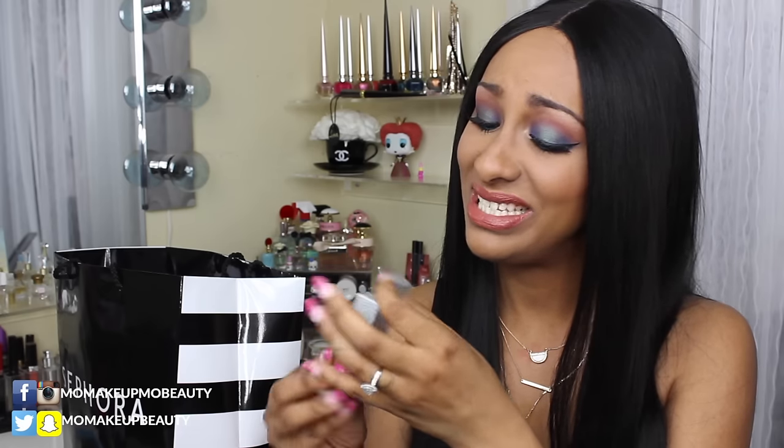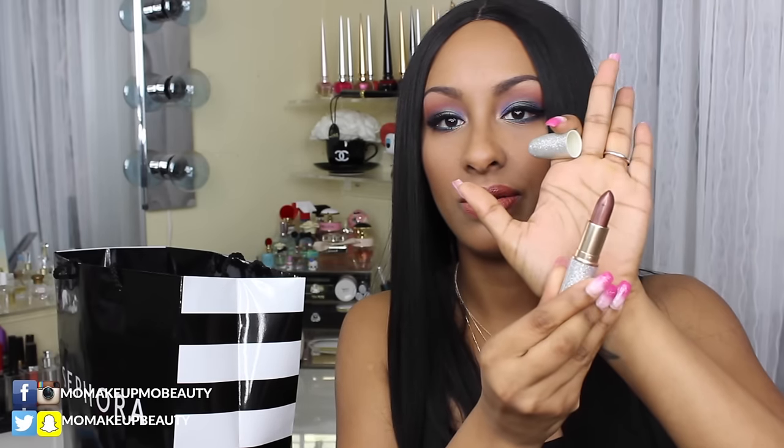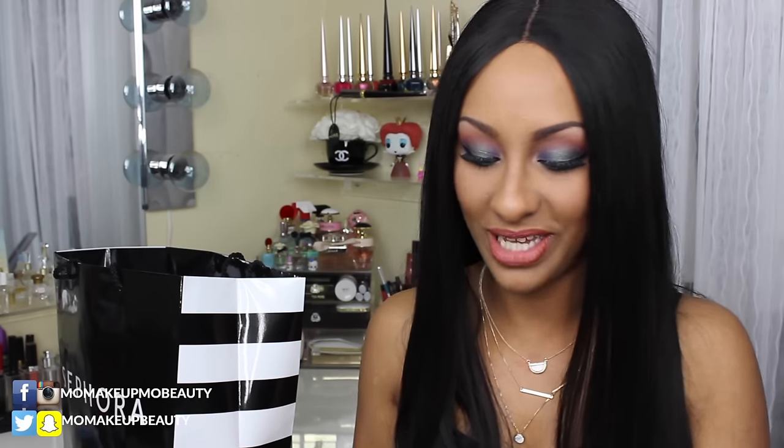I was able to get one of the lipsticks I wanted from the MAC Mariah Carey collection, in the shade I Get So OOC — whatever that means. The packaging is — oh my God — this is totally Mariah. I got this darker shade because all of the other shades were just so pale. Wouldn't work for me, not my cup of tea.